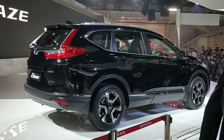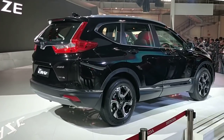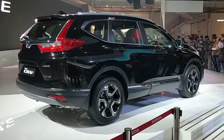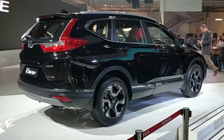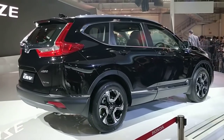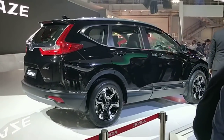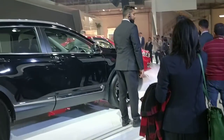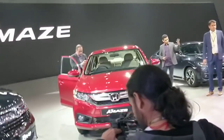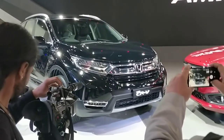Hello guys, welcome to Motoroids. This is our Auto Expo 2018 coverage. What you see right now is the new fifth generation Honda CR-V, displayed at Honda's pavilion at the Auto Expo. This car is expected to be launched this year, and for the first time in its fifth generation, it will be launched with a diesel engine — that's the big news with the CR-V coming to India this time around. As you can see, the front gets a bold new face with DRLs, looks rather smart, and priced well, this car should do really well in the Indian market.